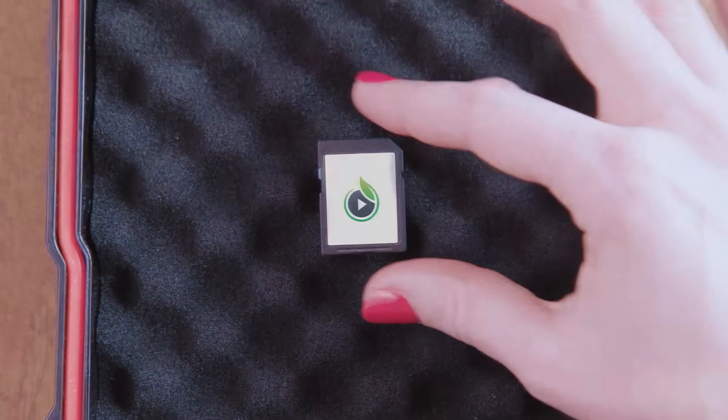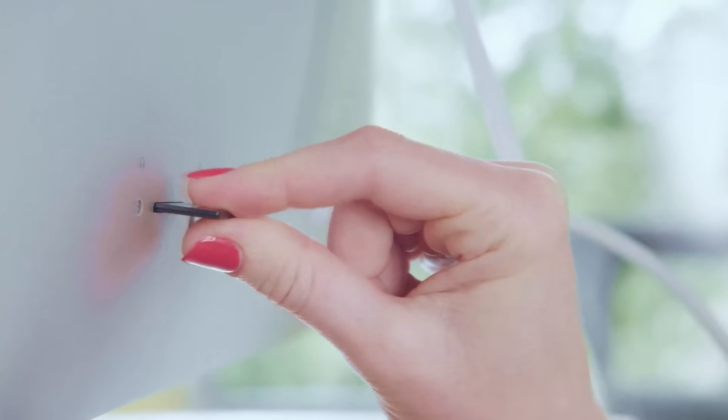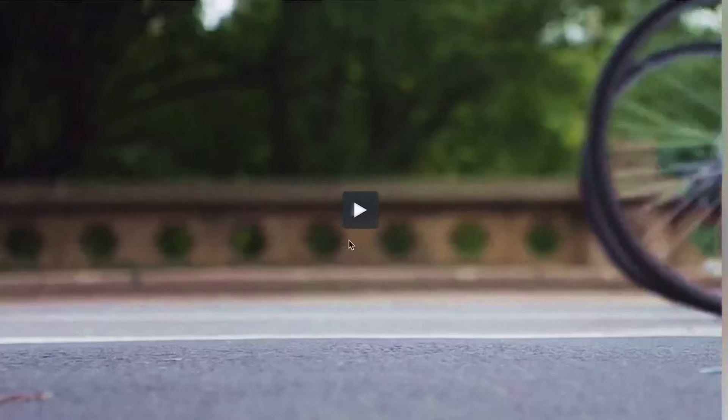Sizzle is a single-use memory card loaded with your most sensitive video content. It delivers your videos in the highest quality, free from compression or streaming issues. After the fifth playback, that's when the magic happens.